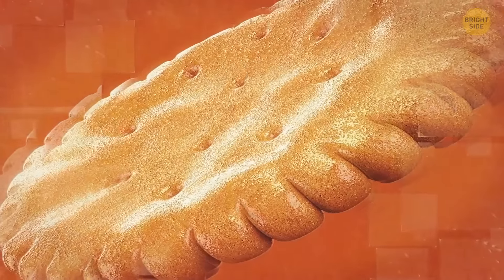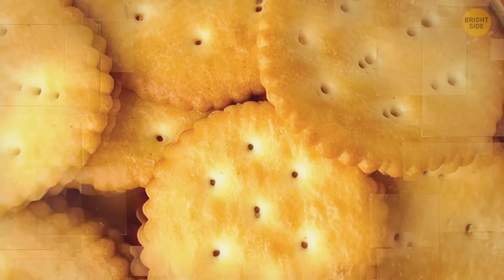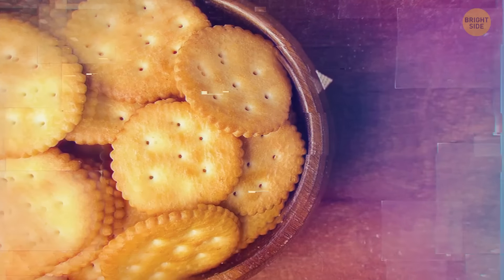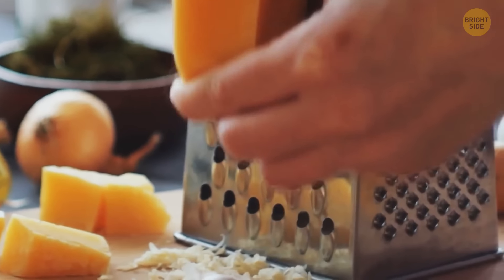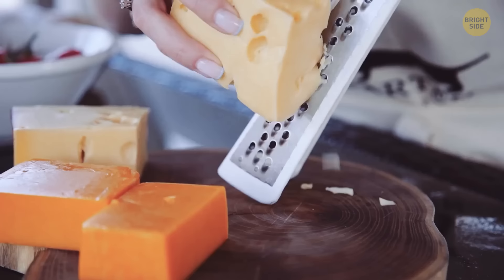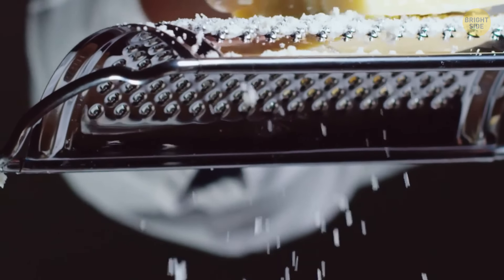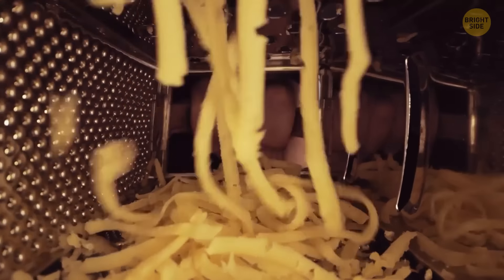The scalloped edges on Ritz crackers are there so you can roll the cracker over your cheese to get the perfect-sized piece to sit on top — though this works for soft cheese only; don't try it with parmesan. For grating cheese, try flipping the box grater on its side — you get the finest shreds and it's mess-free.